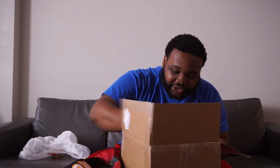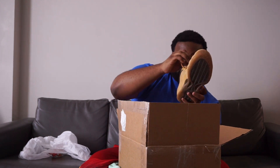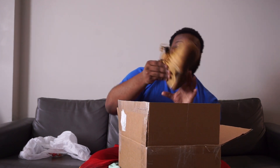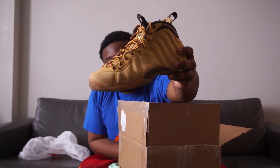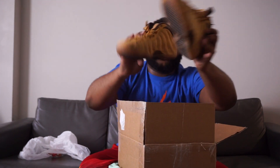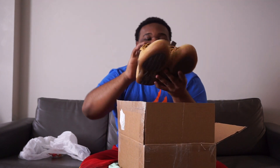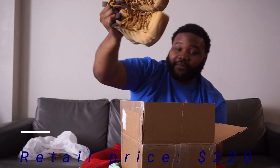Looks like we got a pair of shoes in here as well — a size nine pair of Foamposites, the "Wee Ones." Actually in really good condition, no box or anything, but could probably get a hundred bucks or so out of these. Size nine, if anybody wants those.